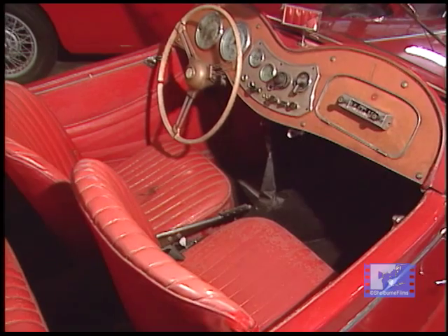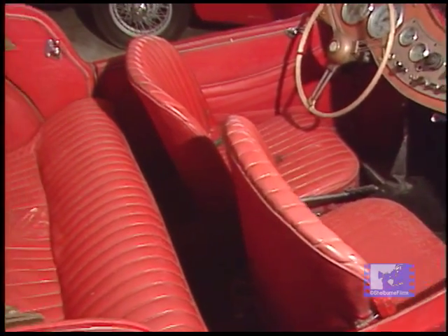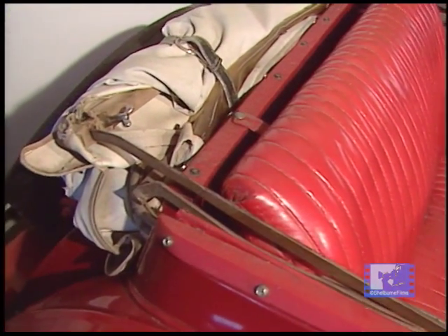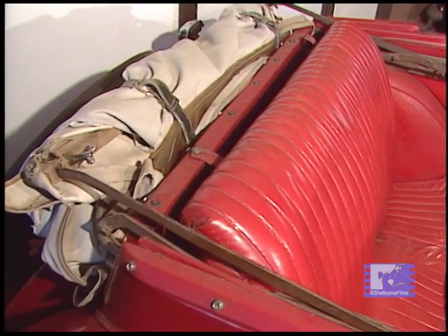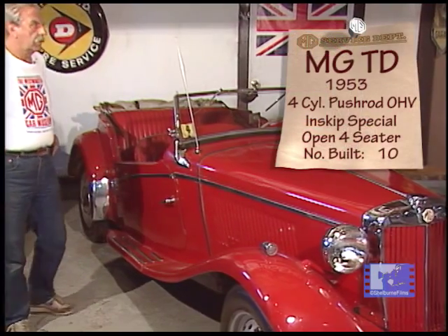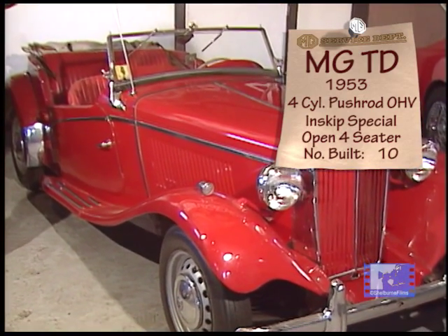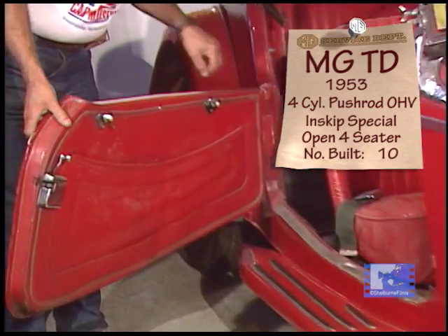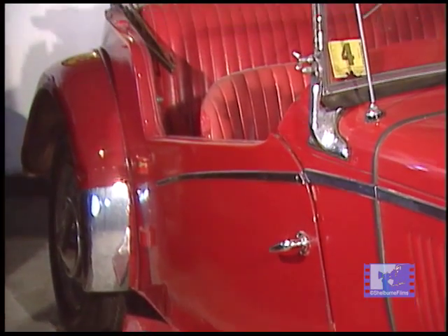There were about a dozen of these produced, and this happens to be the first one they made. These sold for $3,200 — in other words, $1,200 over the existing TD price. But there was a lot of work done to this car for $1,200. The doors had to be extended with a steel insert for strength, and the whole top bow had to be made special.